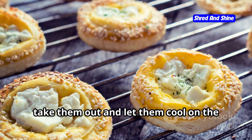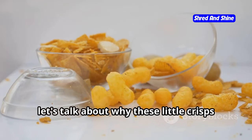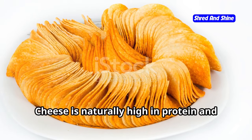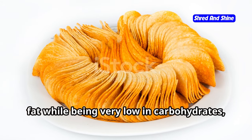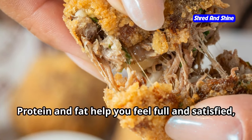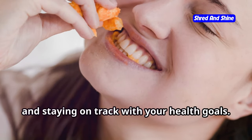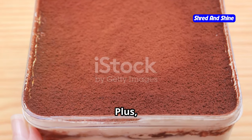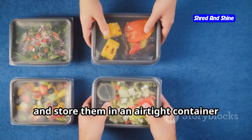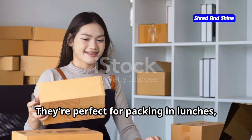Keep a close eye on them as oven temperatures can vary. Once they're done, take them out and let them cool on the baking sheet for a few minutes to crisp up even more. Cheese is naturally high in protein and fat while being very low in carbohydrates, making it a perfect fit for the ketogenic diet. Protein and fat help you feel full and satisfied, which is essential for managing cravings. Plus the convenience factor is unbeatable — you can make a big batch ahead of time and store them in an airtight container for a quick snack throughout the week.